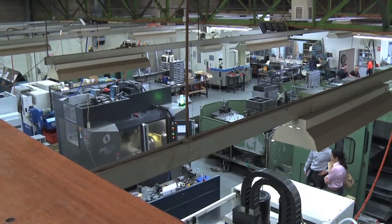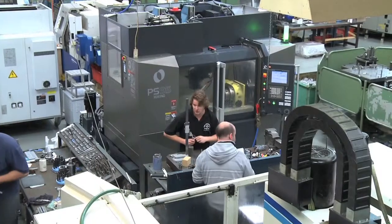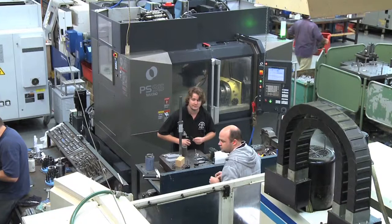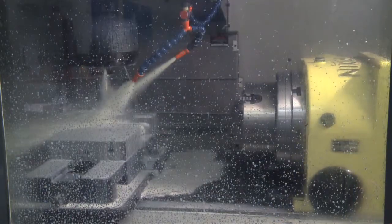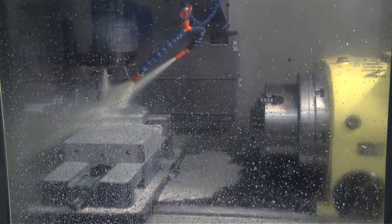Some of the benefits that the PS can deliver: quicker processing time — making more parts per hour — producing a more accurate part with a better surface finish, and the machine is obviously very reliable and very accurate.